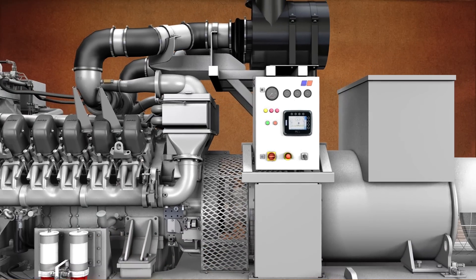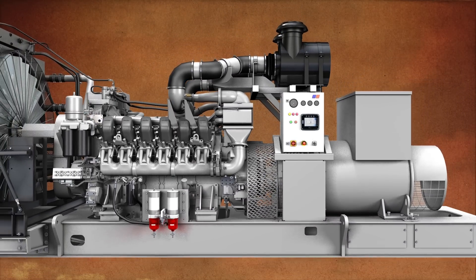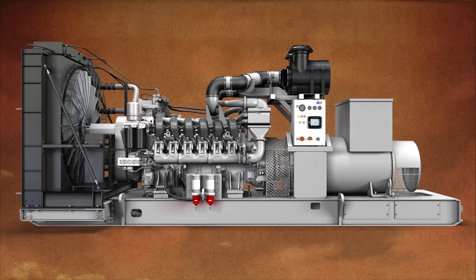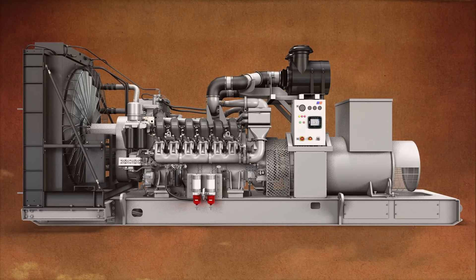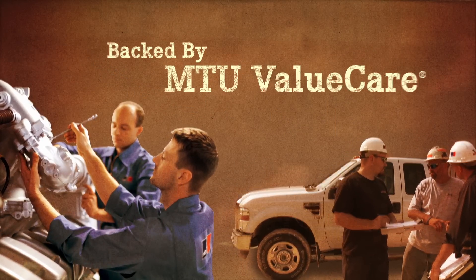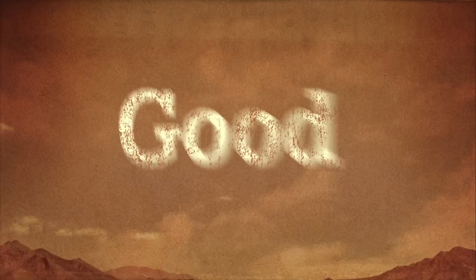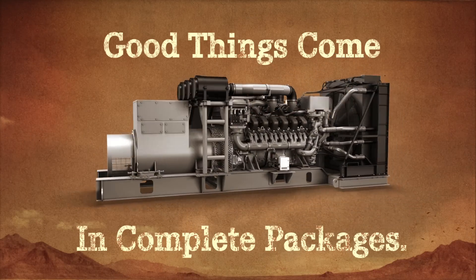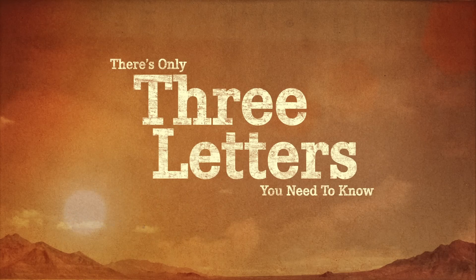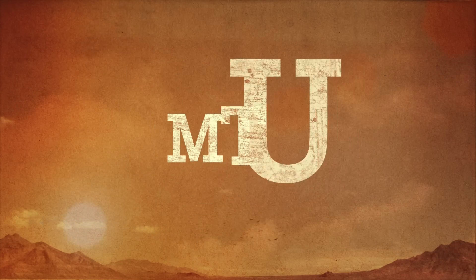You want extra options to tackle your job? We can do that. No matter how difficult the challenge, you can count on the MTU electric drilling package to get the job done. It's all backed by MTU Value Care Parts and Service Solutions, so you keep going. Good things come in complete packages. So if you're looking for a trusted partner, there's only three letters you need to know: MTU.